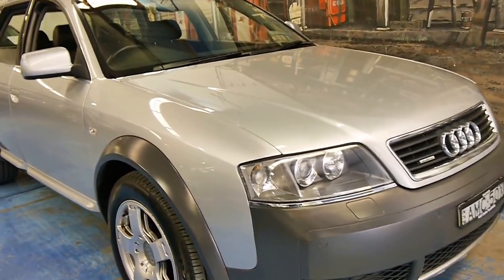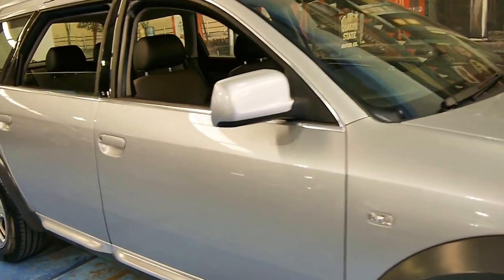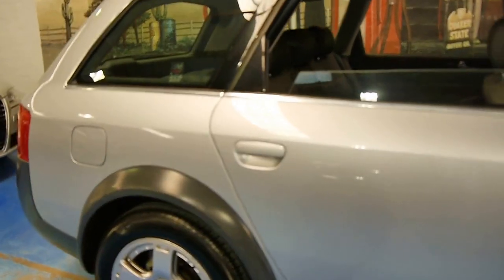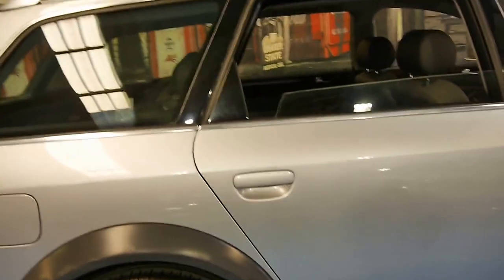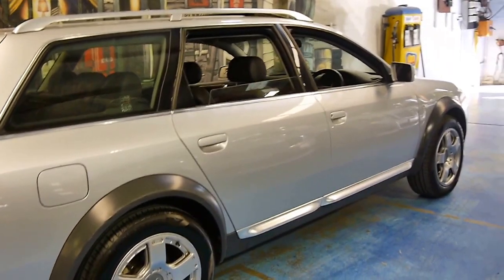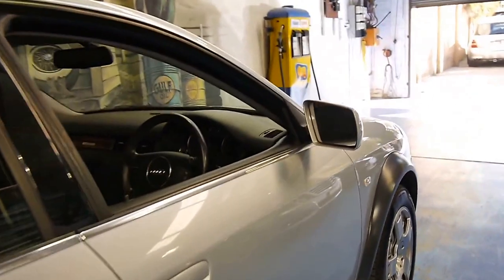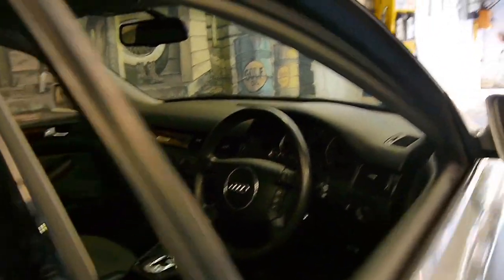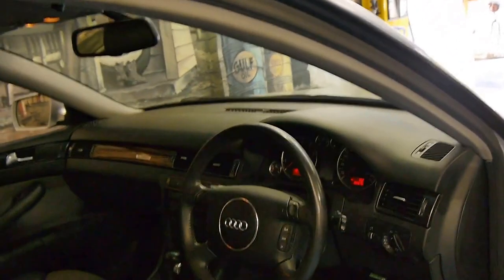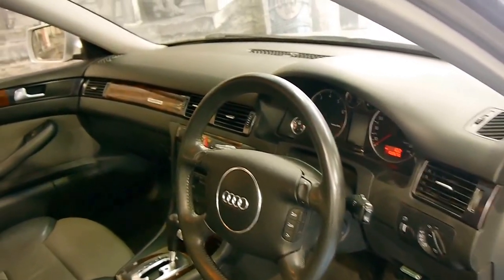Here we have a 2002 Audi Allroad. It's got the 2.7 litre V6 turbo engine and this car is in stunning condition. It's got Pirelli tyres all round in good condition and it's silver with a two-tone leather interior. It's done 102,000 kilometres and it has an incredible service history, which is very important when buying any Allroad.